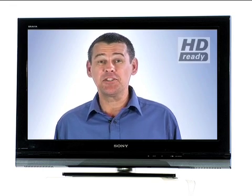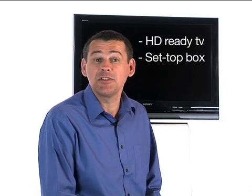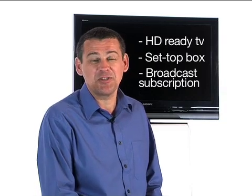This logo is often displayed next to TVs and means that they can receive HD transmissions and display them. To watch HD programmes, there are a couple of things you'll need. One, an HD ready TV. Two, a set-top box to receive HD signals, which you can get from broadcasters such as Sky and Virgin Media. And three, a subscription with a broadcaster that delivers HD programmes.